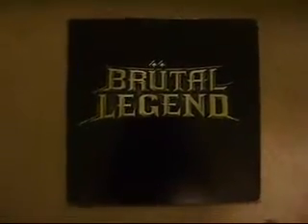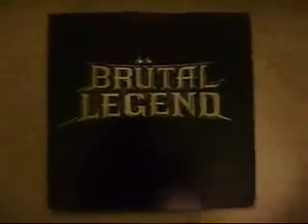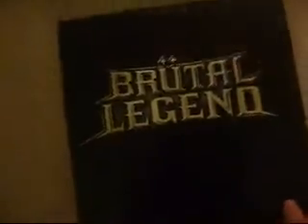Hey guys, here's something cool I got today, I'd just like to share real quick — this Brutal Legend album cover, just a little extra if you pre-order the game, I think at only a few different places, but I got this one from GameCrazy. It's not too much, but it's cool for what it is, and it's free.